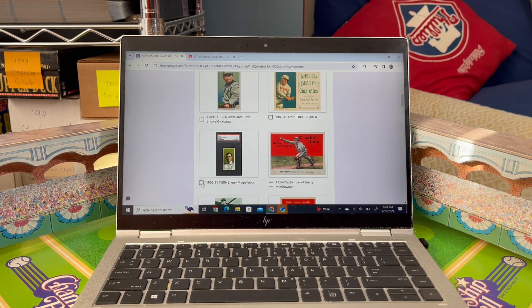The T206 Sherry McGee error card is a no-brainer for me. I've been advocating for this for many years since Ray started this. I think the T206 Sherry McGee error is one of those cards that is truly iconic in the hobby and demands a vote — that's my vote. For the Crackerjack Mathewson, Ty Cobb and Joe Jackson are more iconic than that one, so I'm going to pass.